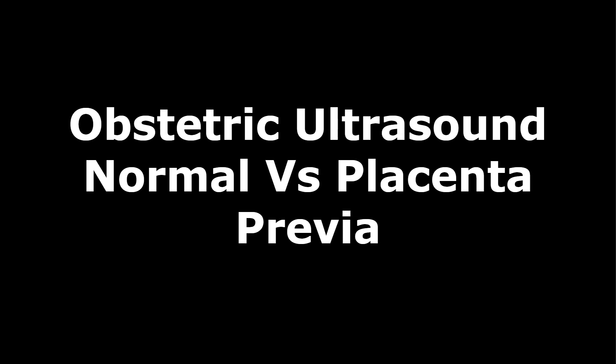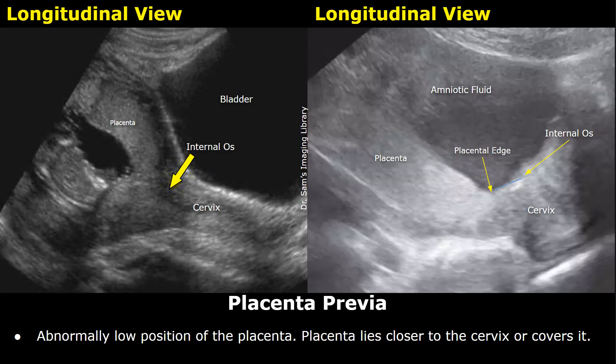Hello everyone, this is Dr. Sam and this video is about placenta previa. Placenta previa is a condition in which the placenta lies abnormally low in the uterus. Its position is either closer to the cervix or it covers the internal os of the cervix.